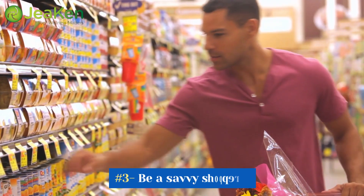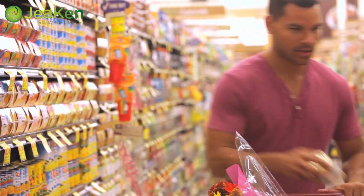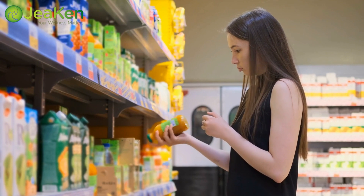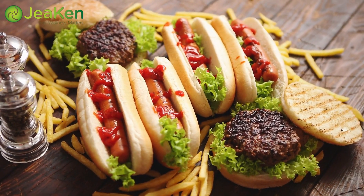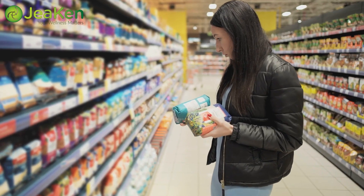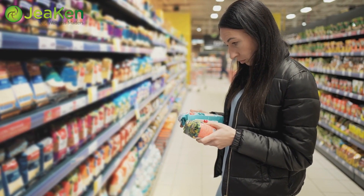Tip number 3: Be a savvy shopper. When you're grocery shopping, pay close attention to food labels. Look for products labeled low cholesterol or cholesterol-free. Avoid processed foods that are often high in unhealthy fats and cholesterol. Opt for healthier cooking oils, such as olive oil or canola oil. By making smarter choices at the supermarket, you're taking a proactive step towards reducing bad cholesterol.